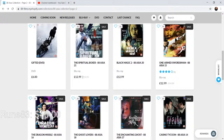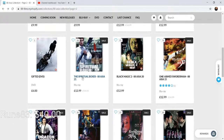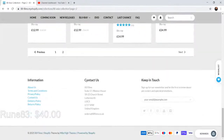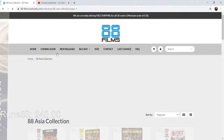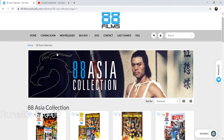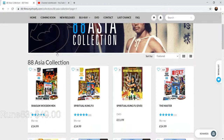One-Armed Swordsman is here, Black Magic 2, Spiritual Boxer. Great titles — The Vengeful Beauty, The Human Goddess, Hex. Let's get to page one because that's where you see the really cool Jackie Chan stuff. I'd love to see more Arrow releases for Shaw Brothers. My dad told me once that coming out of the theater during the big kung fu mania, a lot of the younger guys would be practicing their moves from the films in the car park.